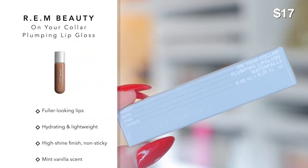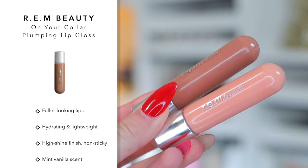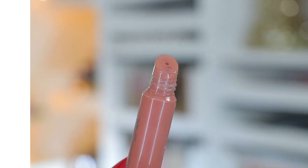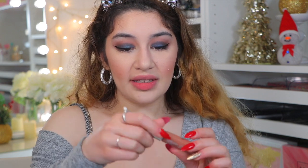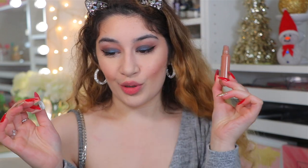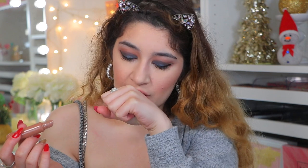They come with an old-fashioned-style applicator, which I love. Swatching Away Message first — the pigmentation is there, not a really sheer gloss, it has pigment to it. It's a beautiful brown gloss. I don't really get much vanilla — it's very minty. That's Away Message.